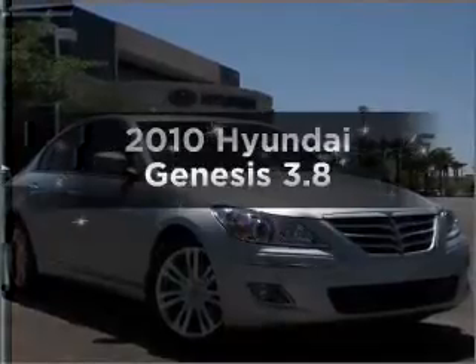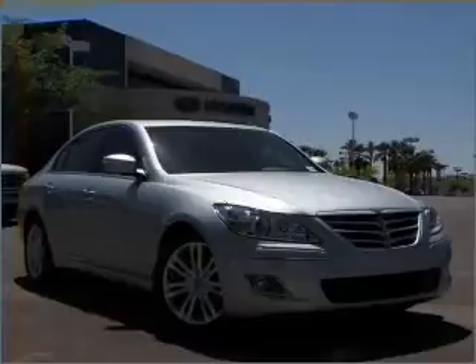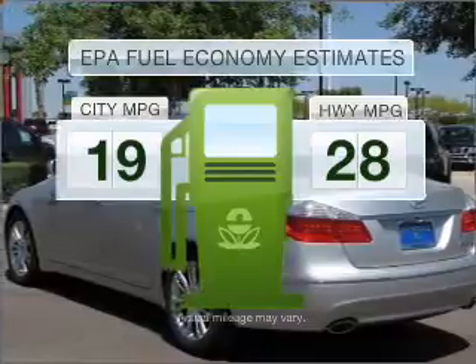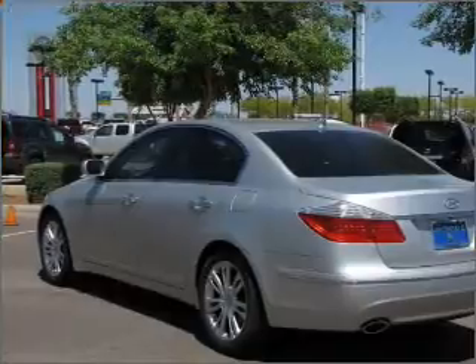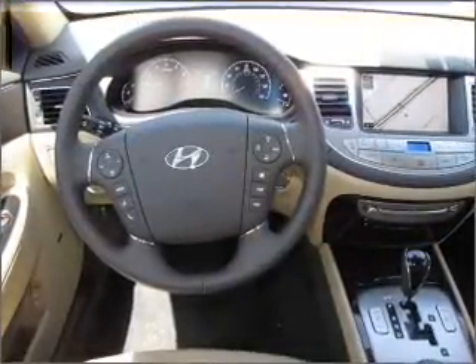Get noticed in this 2010 Hyundai Genesis. Travel the roads in style and comfort, optimizing your fuel economy while saving money in the long term with great miles per gallon. A reliable six-cylinder engine responds smoothly to its six-speed automatic transmission. Stand out from the crowd with premium wheels.